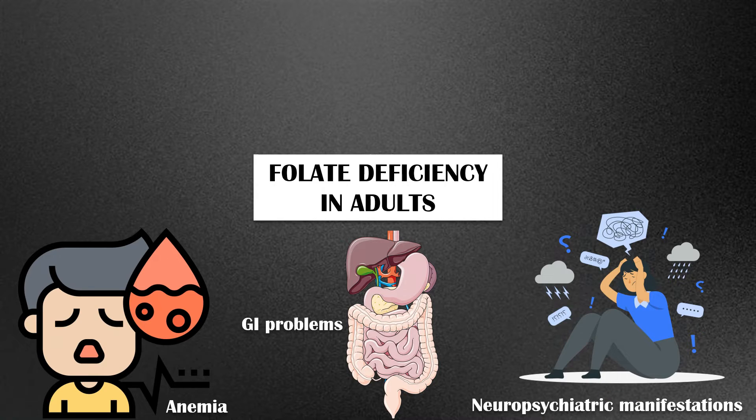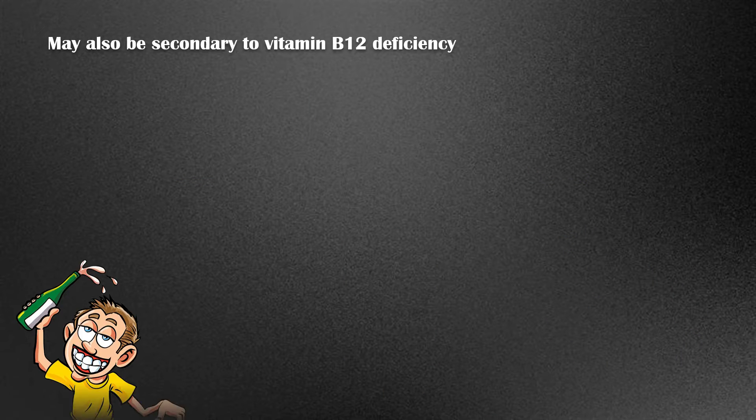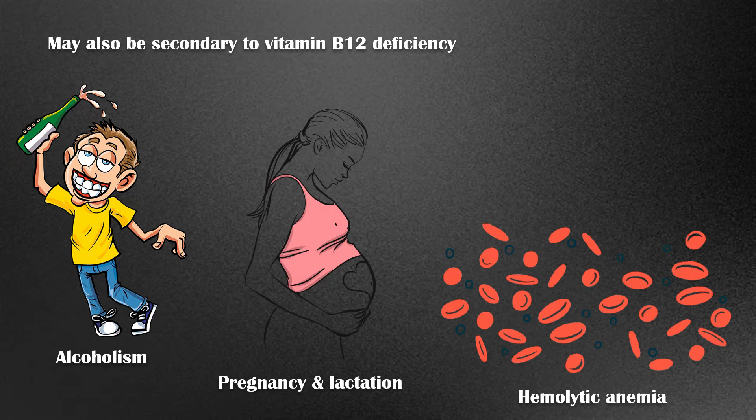Folic deficiency can result from inadequate dietary intake, diseases that inhibit folate absorption, certain drugs, and congenital disorders. It may also be secondary to vitamin B12 deficiency. Additional causes include alcoholism, pregnancy and lactation, hemolytic anemia, and dialysis.